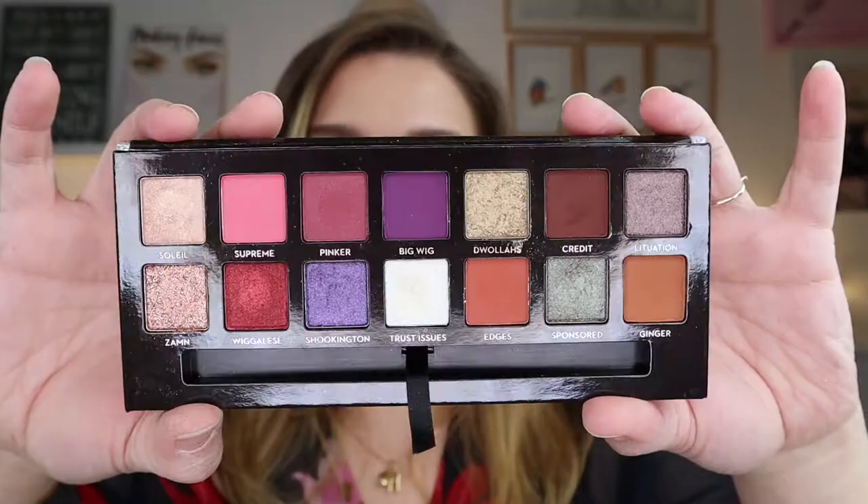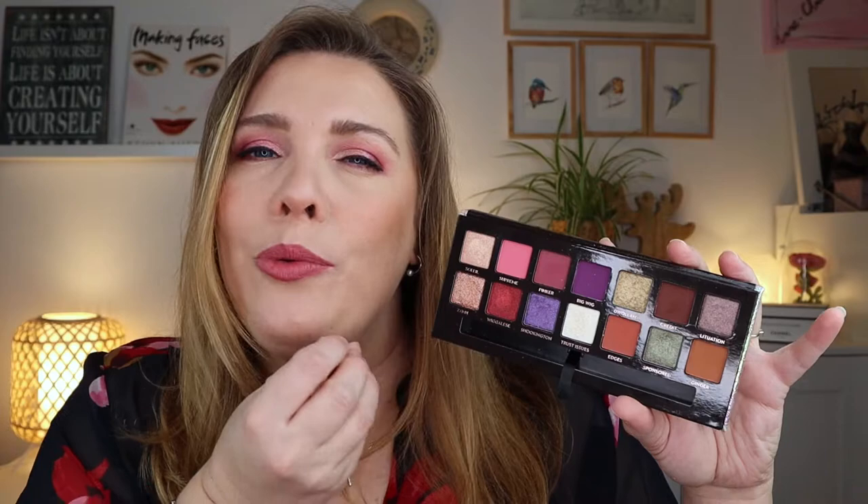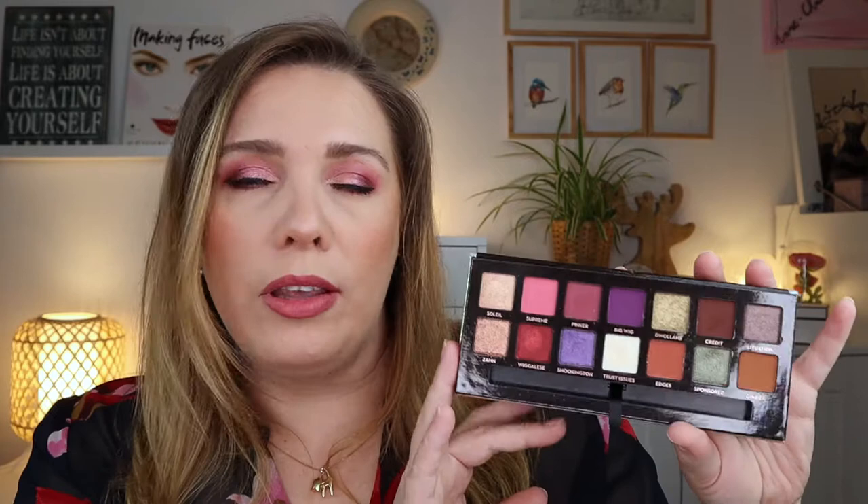The last one from Anastasia Beverly Hills is the Czechiana palette — and this is a stunning palette. I'm so glad I got this. It's perfect for the holidays, New Year's, Christmas, and winter especially. It gives me really wintry vibes with the reds, greens, and deep sultry colors. I love this and it performs beautifully, so it's definitely staying.